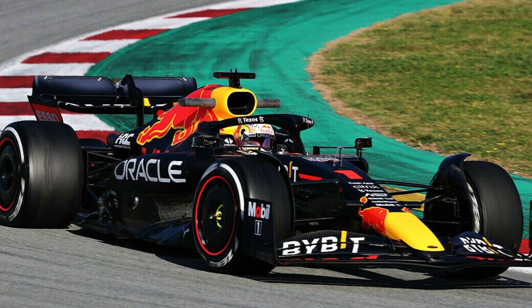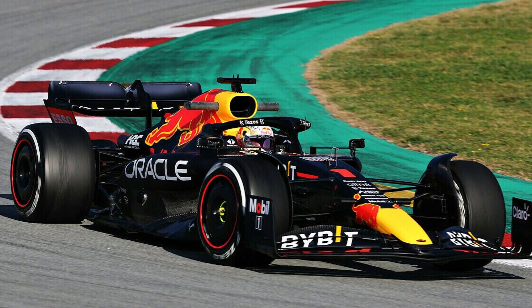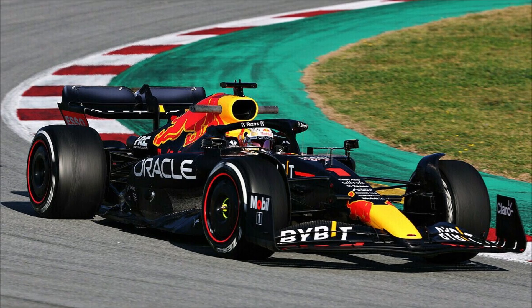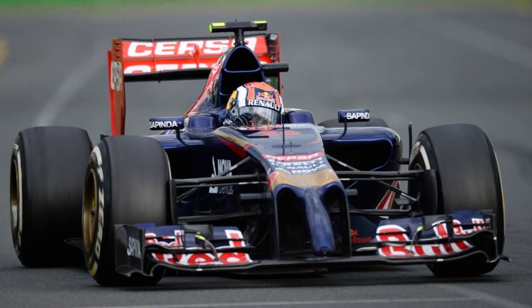It's another start of the F1 season and to appreciate how good looking modern F1 cars are, let's remember the start of the 2014 F1 season when F1 cars looked like that. How did this happen and why did teams design strange noses like this?